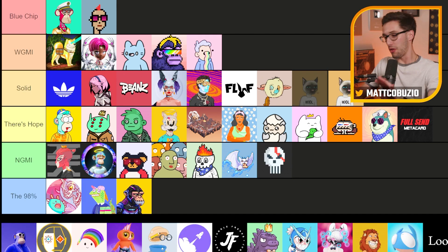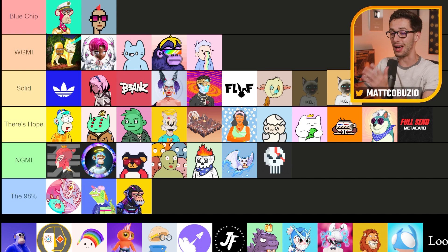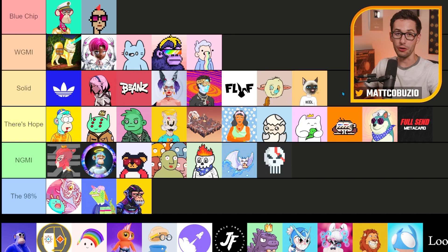Gutter Cats — another project I don't know much about, but given the fact that they have a name, people talk about them, and the floor is solid, the market does not lie. I'm going to put this one in Solid as well.